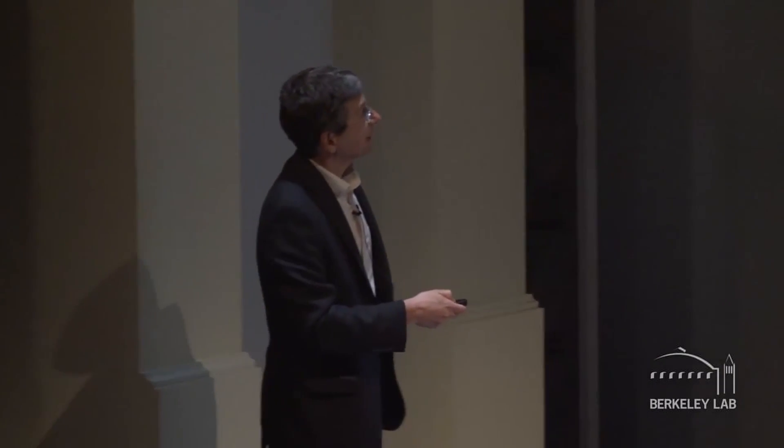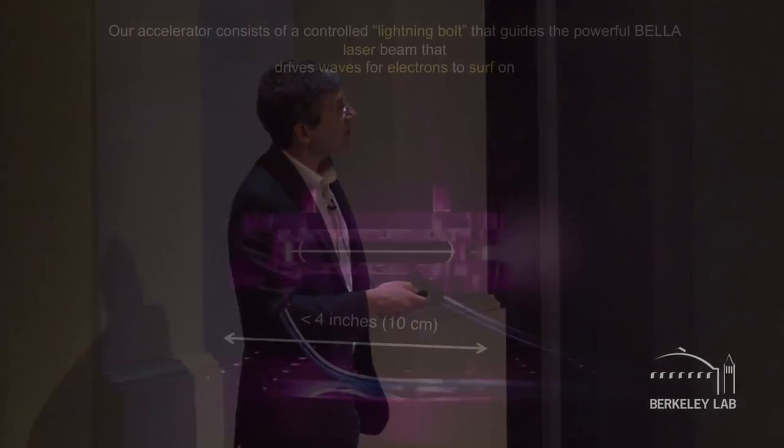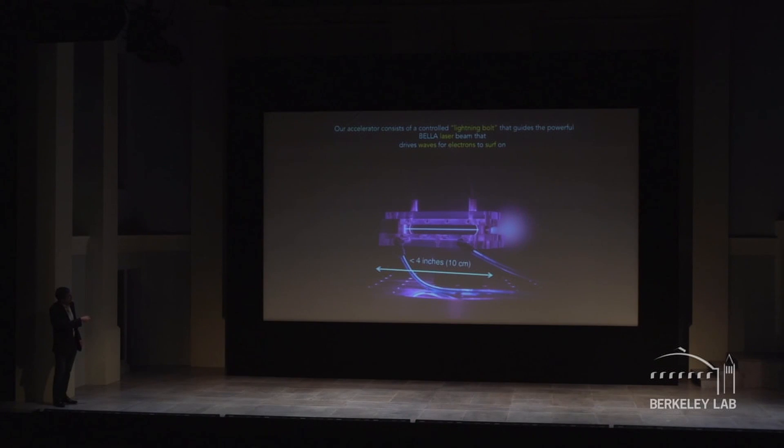Otherwise you'd see the lights dim every time we fire across the Bay Area. That doesn't happen because we store and then rapidly release the energy. The other thing we invented, with help from colleagues at Oxford University, is a hydrogen plasma structure — you can see the plume flowing out. The laser pulse gets coupled in, and if you do things right, you get ultra-high-energy electron beams.